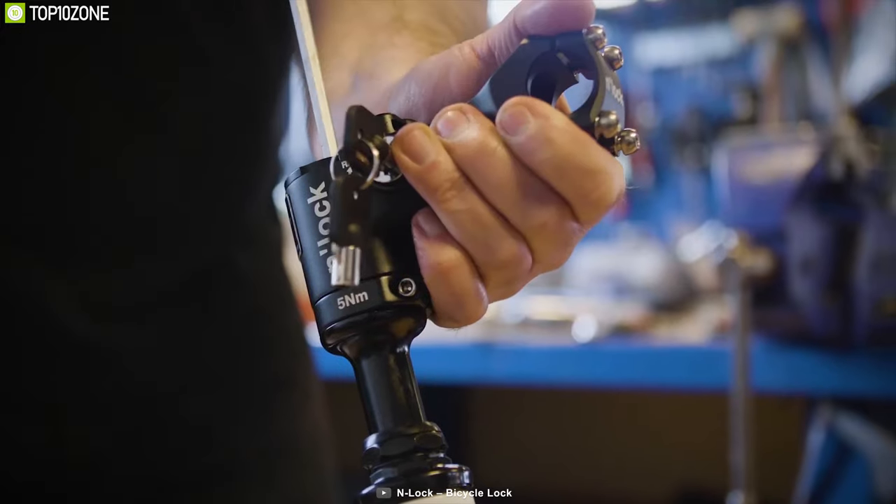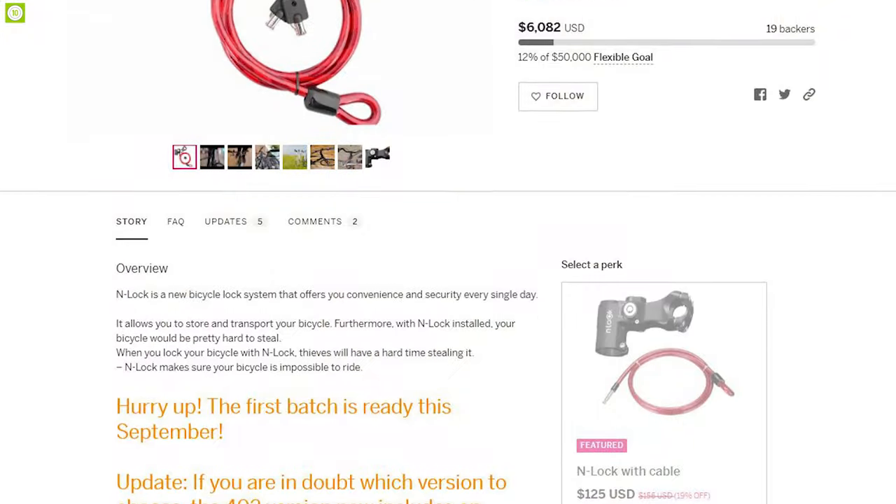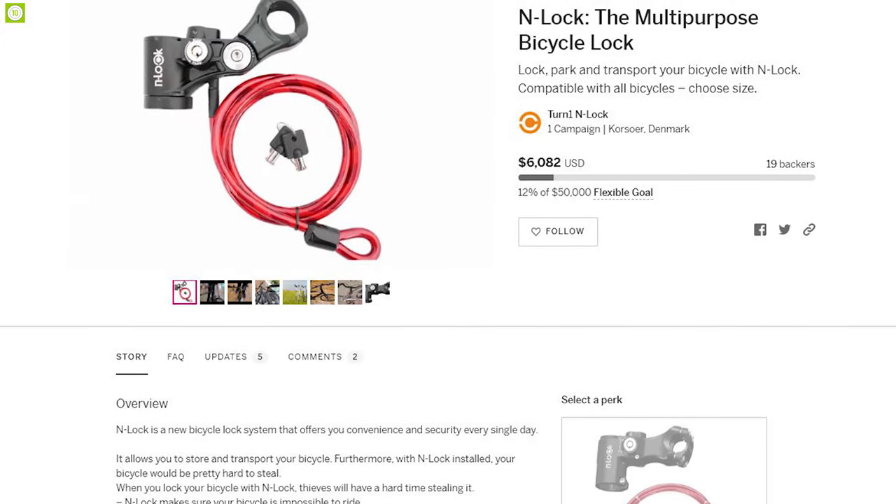Absolutely perfect for folks who want to save money on parking charges, this lock, funded by a crowdfunding campaign, allows them to keep their cycle at any place.